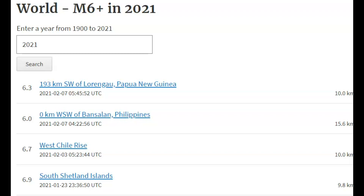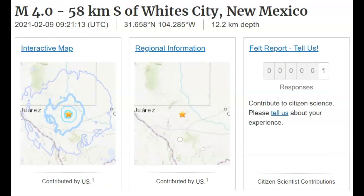So far this year as of February 9th, 2021, there have been 15 earthquakes greater than magnitude 6. Last year for the entire year there were only 121 earthquakes greater than magnitude 6. So the question is: was this earthquake caused by the injection of waste water, or the reactivation of that failed rift system?